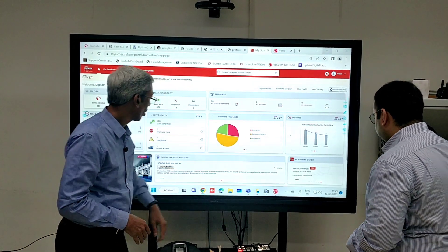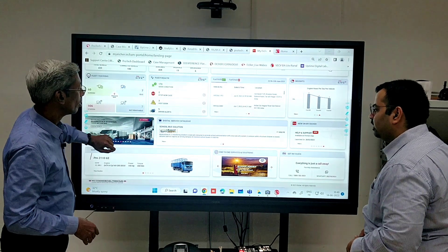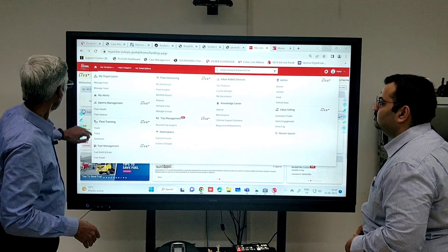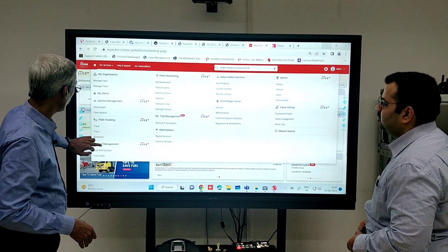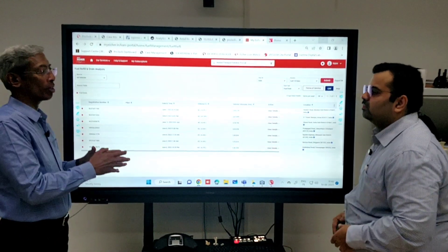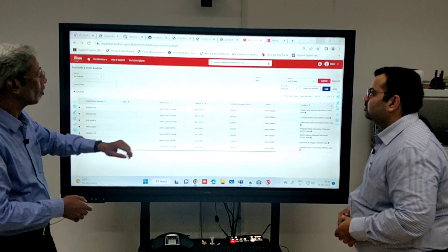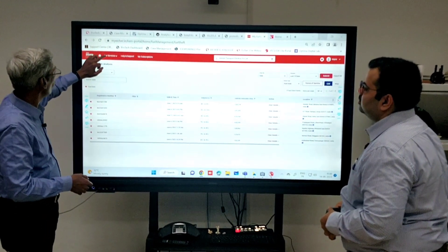You get a driver report there, and we have the school bus solution. We have the product range also available there. End-to-end service solution — all of this is available. In services, you have uptime management, fleet help, fleet tracking, and fuel management. In fuel management, you get fuel refill and redline data. This is one of the biggest costs of operation for them — 55 to 60 percent of the cost of operation is only fuel. So this makes a lot of sense for them. They can go to any degree of detail — when was the last fill, when was the last drain. That is the kind of powerful tool we are talking about here.